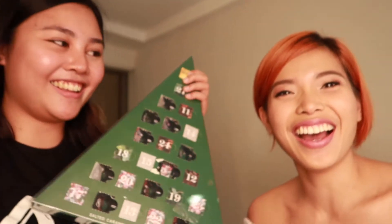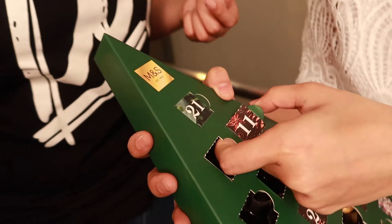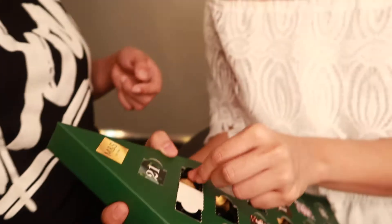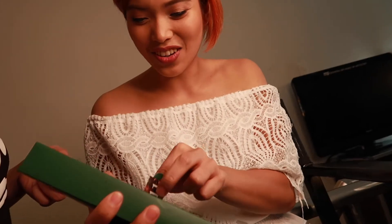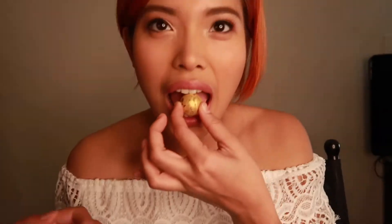And it's time for Advent calendar time! We're going to open door number 11. Wow — chocolate! Yes! Oh my God, love it! Oh my God! Merry Christmas, Joy! Yummy!